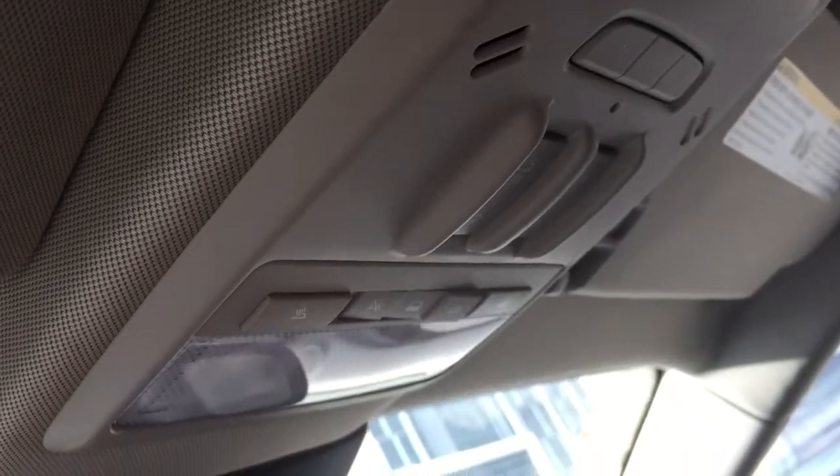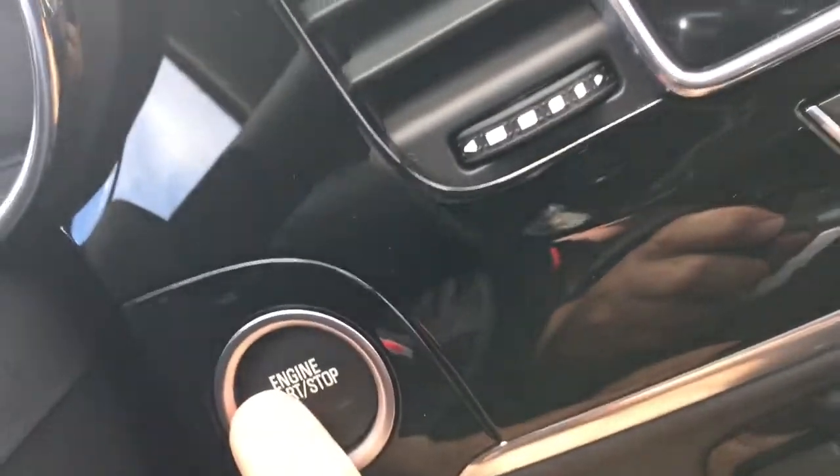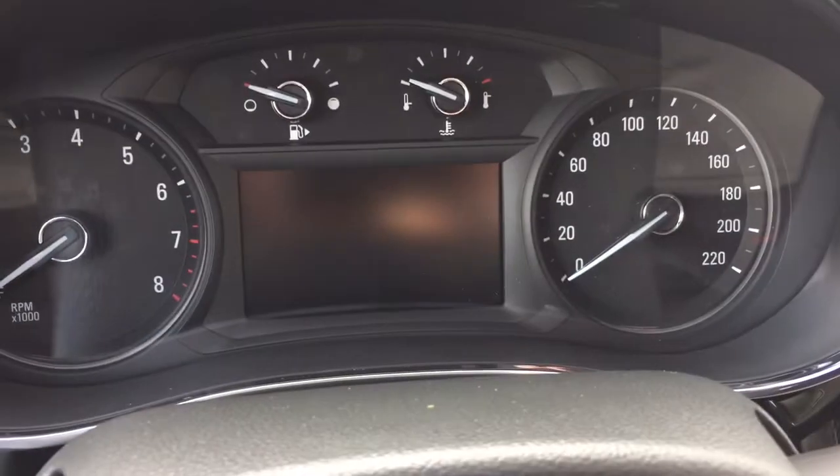As mentioned, it's a push start ignition. To turn the engine off, foot on the brake, press this button here and the engine will shut down.